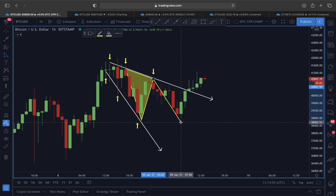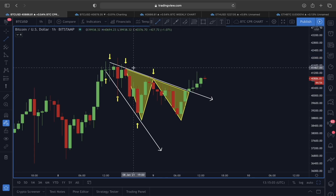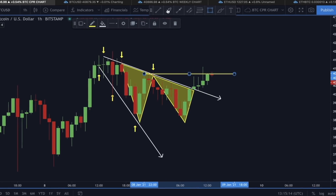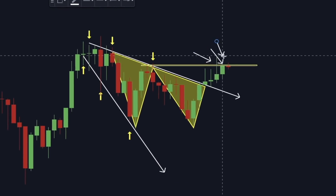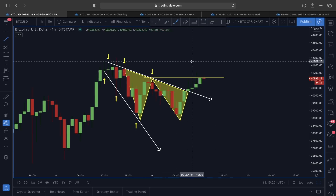Also, if you remember this reversal pattern I like to talk about time and again — the one-two-three-four reversal scenario — this is also flashing a move in an upper direction. But to form this reversal scenario, what the price of Bitcoin needs to do is break the neckline area. Right now exactly at this neckline area we are finding some rejection — a weak rejection here, another rejection, and this candle is also showing rejection.